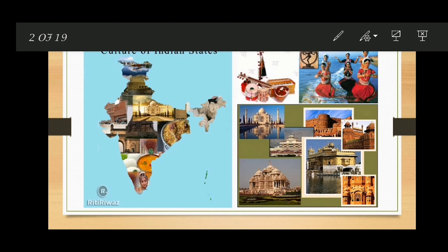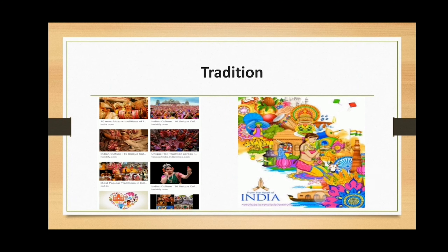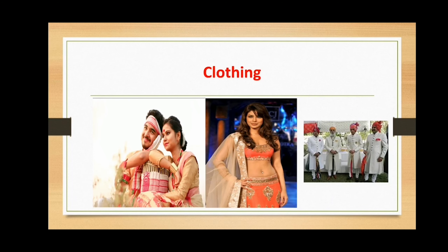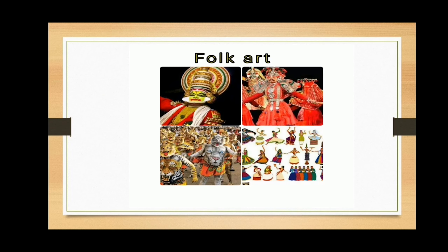India has its own culture and tradition. Each state has its own ethnicity, tradition, culture, clothing and food. Every region in India has its own style and pattern of art called folk art. India has many arts and paintings. Today in this lecture we are going to discuss scroll paintings.